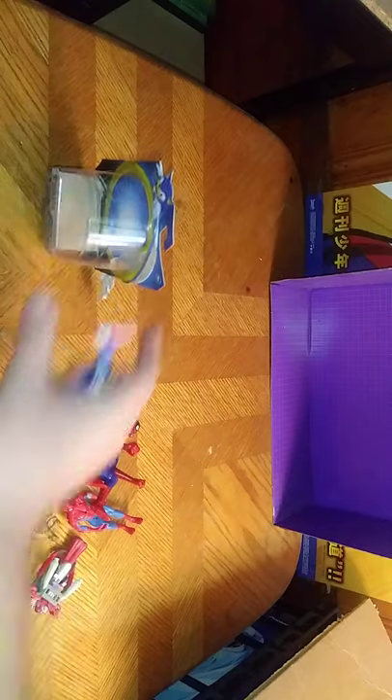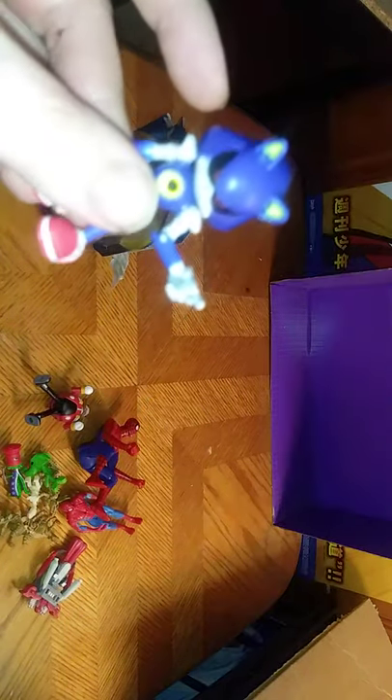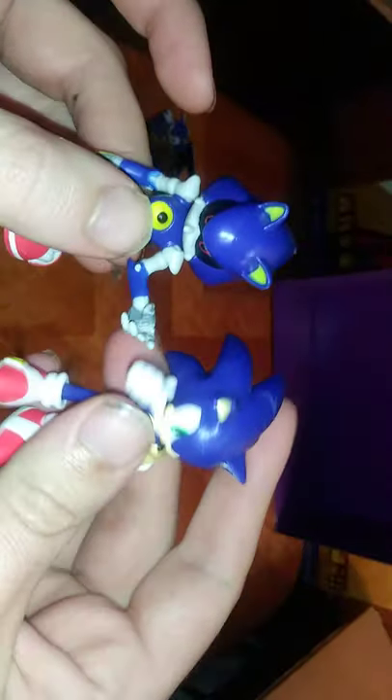First, we'll be looking at our new item on the pile. This is the Jack-specific Metal Sonic, but for comparison we're going to get Metal Sonic compared to Metal Sonic. And this is the same scale as my playset Sonic, and they look good together. But first we're going to look at the package in Sonic the Hedgehog, Jack-specific Metal Sonic.